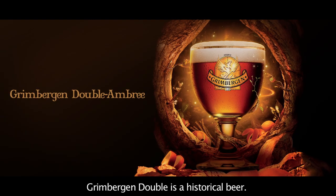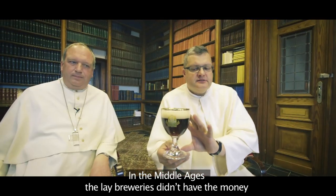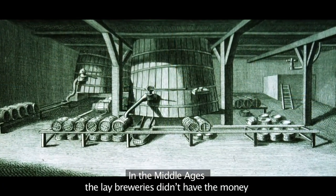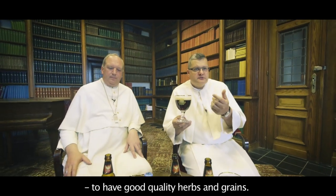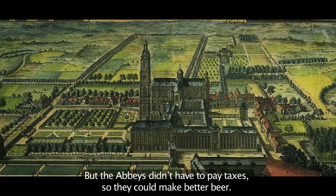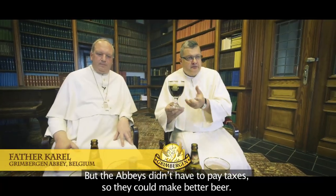Green Bergen Dubbel is a historical beer because it's from the middle ages. The laborers didn't have enough money to afford quality herbs and grains. But the abbeys didn't have to pay taxes so they could make better beer.